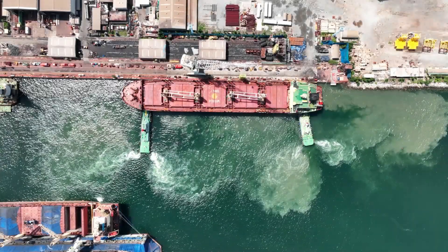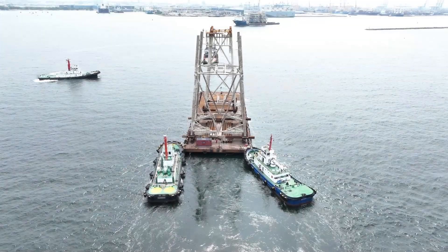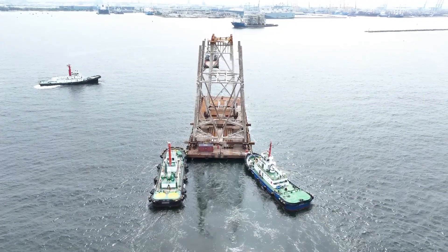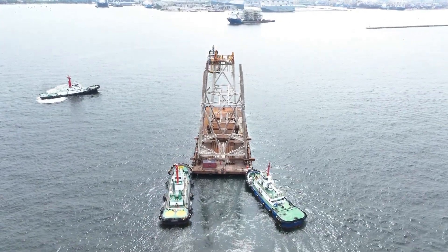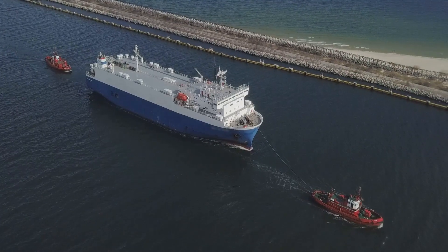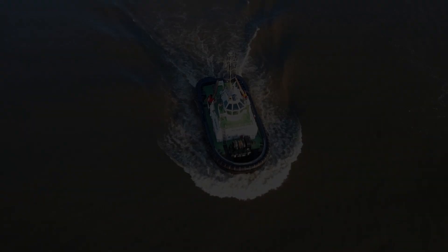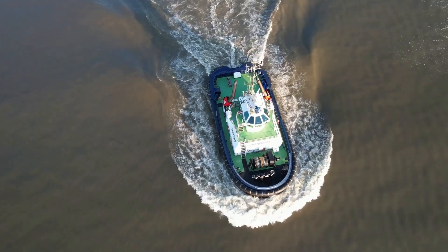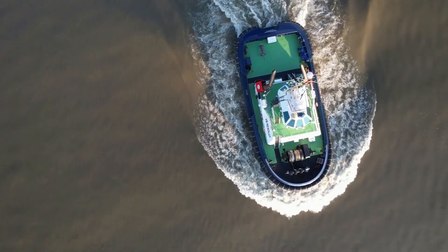First, let's talk about the conventional tugboat, often known as the backbone of the tug fleet — these are the OGs of towing. Traditional single or twin screw tugs designed for pulling or pushing operations. While they might lack fancy thrusters, they make up for it with raw power and reliability. Imagine a Clydesdale horse — not the fastest or most agile creature, but when it comes to sheer pulling power, it's in a league of its own. That's the conventional tugboat.